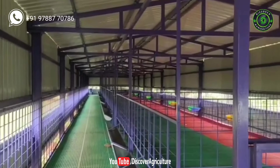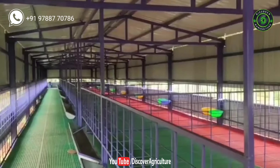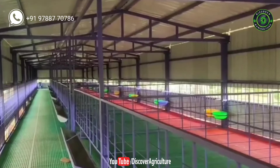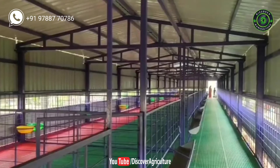They take projects based on square feet. They do 70% of the work at the company itself and the remaining 30% is done on-site. Customers need to provide electricity for work and accommodation for 6 to 10 workers.